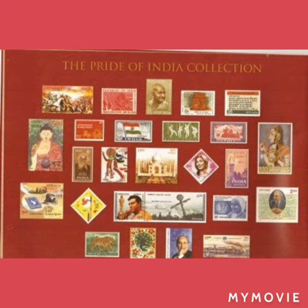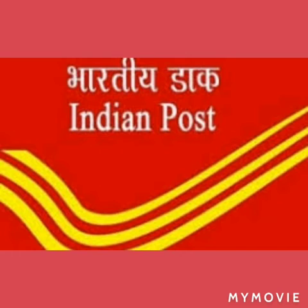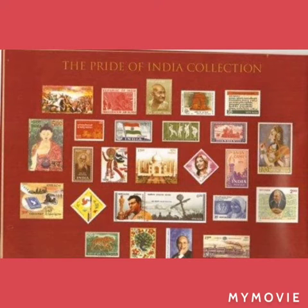The Hallmark group is now launching 25 stamps of silver with gold plating. Here is a golden chance for stamp collectors to add glitter to their hobby of stamp collection. After issuing scented stamps of sandalwood and rose, the Indian Postal Department has come up with a unique collection.